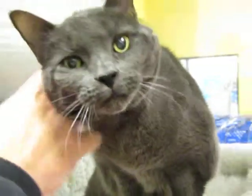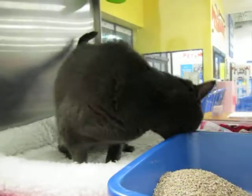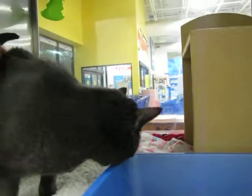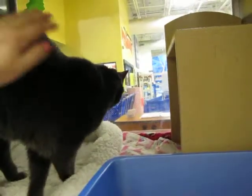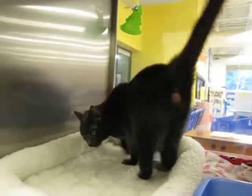I think she might like catnip, if I'm not mistaken — I'm not completely certain about that. She was eating her canned food as well as her dry food. She does well with her kitty litter. She's just an all-around lovely kitty — all gray, I think she's completely all gray.